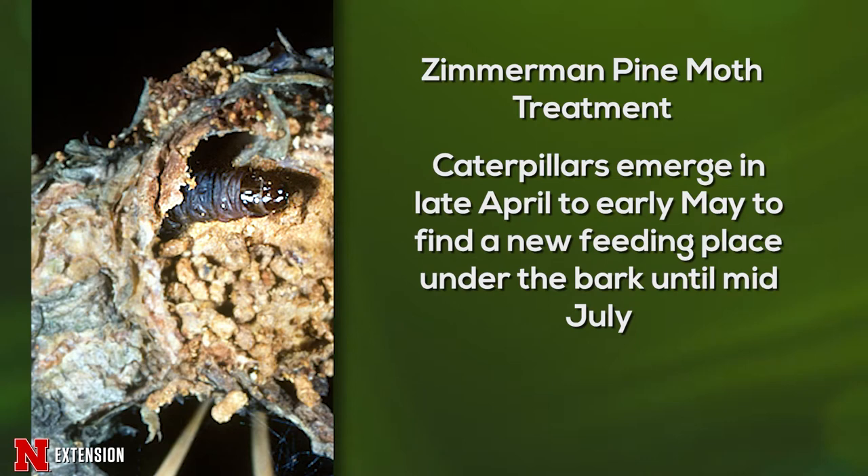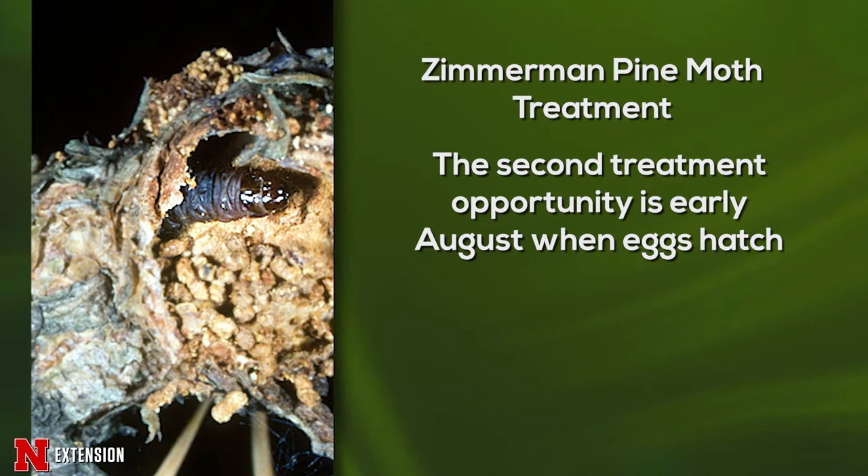Caterpillars will then find a new feeding site, go back under the protection of the bark, and form pitch masses, staying there until they pupate around mid-July. The only other time where you can treat your trees is when eggs begin hatching around August.